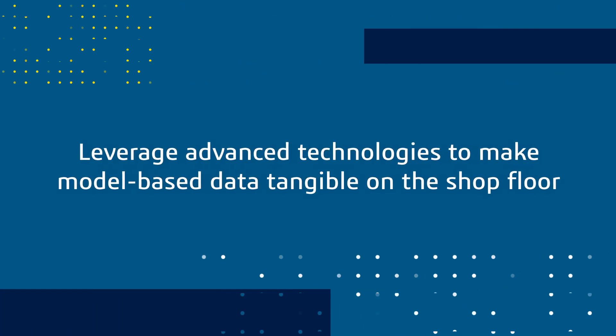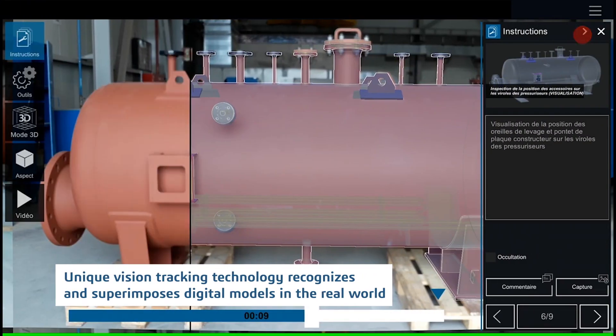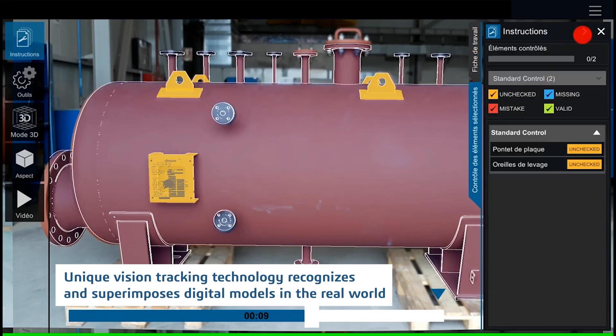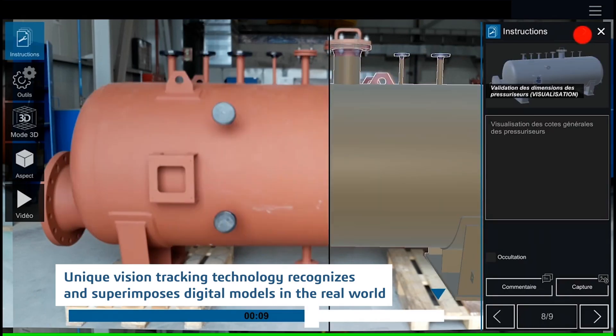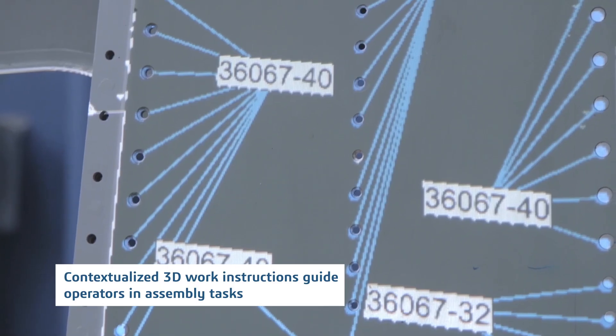Leverage advanced technologies to make model-based data tangible on the shop floor. Unique vision tracking technology recognizes and superimposes digital models in the real world. Contextualized 3D work instructions guide operators in assembly tasks.